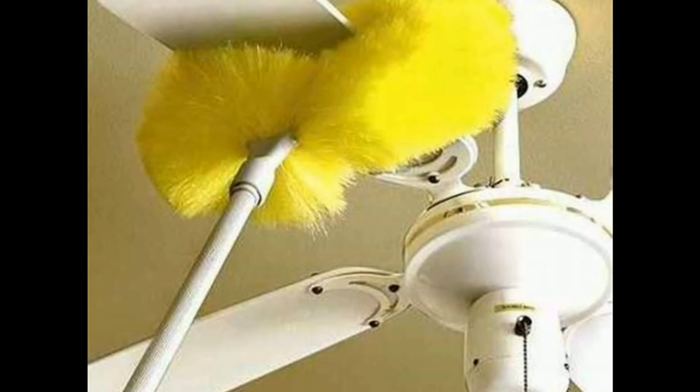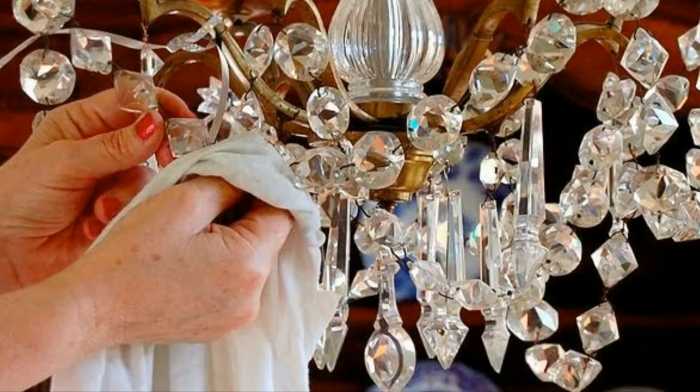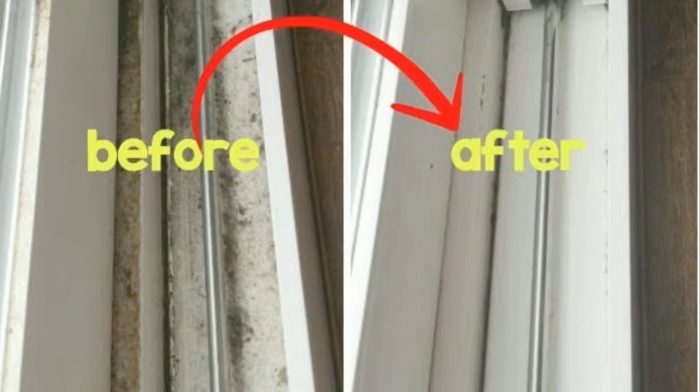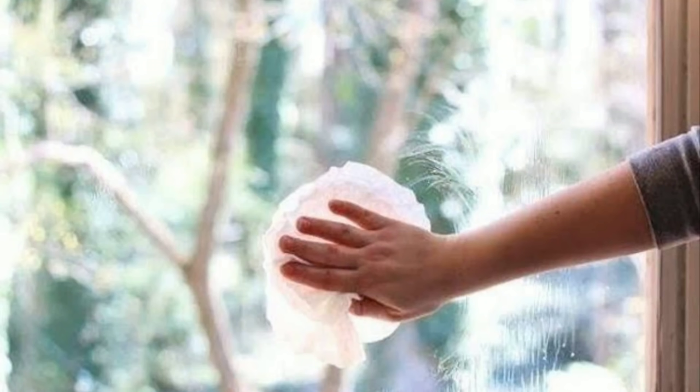Dust the fans and wipe the ceiling. And if you have these fancy chandeliers, you have to clean every tiny piece of it — it looks shiny! Wipe all the windows from both sides, outside and inside.